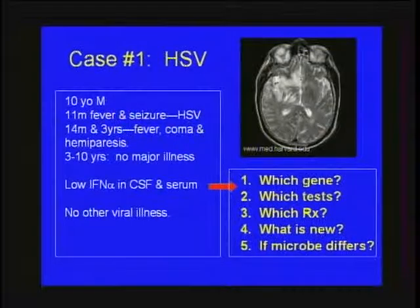The questions that arise with this case are: is there a known genetic defect? What tests might be available now or in the future? What treatment might be available now or in the future? What is new in this area? And if it wasn't HSV but a different microbe, would it lead to thinking about different genes?